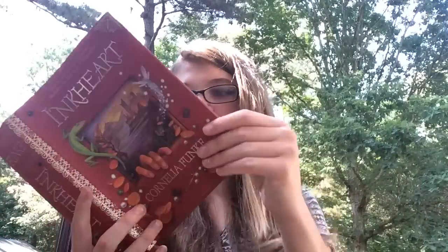Next is Inkheart by Cornelia Funke. I got it at McKay's Books today — it's a slightly weird copy with a different cover underneath, and it's longer than most books. I noticed they had Inkspell and Inkdeath in the same format for $5 each, but I decided to wait on those since I had books I'd never read that I wanted to read first.